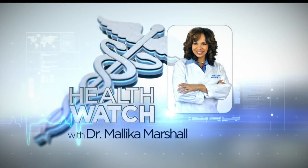Could getting rid of unwanted fat be as easy as zapping it with a laser? Well, two local companies say yes, and they say they have the equipment to do it. Too good to be true? Our Dr. Malika Marshall weighs in.